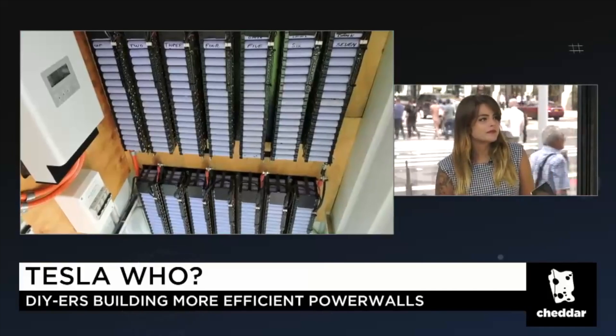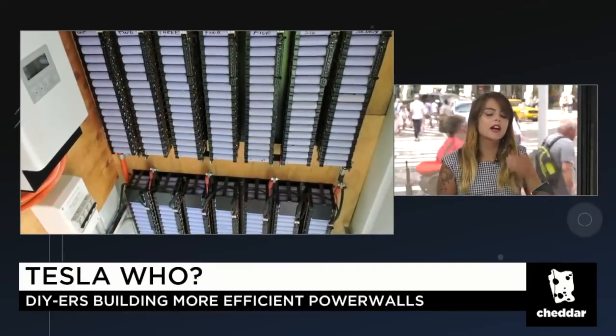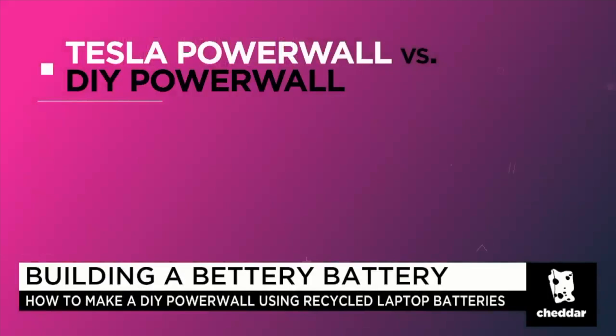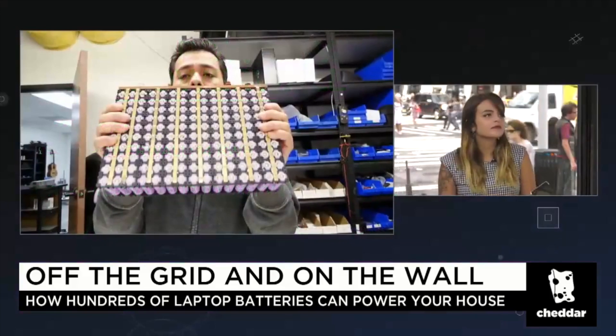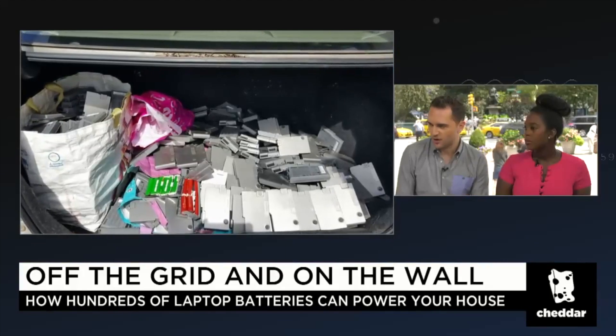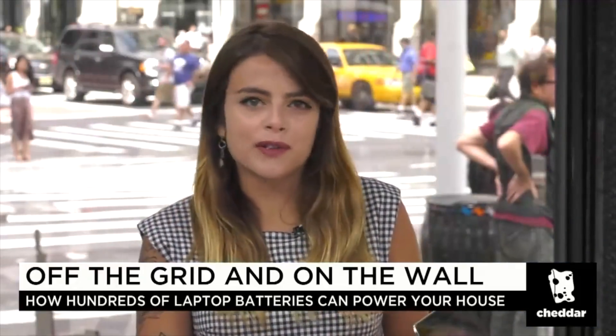Shifting to DIY Powerwalls: these aren't necessarily more efficient than Tesla's Powerwall but are significantly cheaper, using recycled laptop batteries that cost nothing or about a dollar each. A Tesla Powerwall 14 kWh version costs over five thousand dollars, whereas DIY builders put together a thousand or more cells for less than a thousand dollars. The average US household uses about 30 kWh per day, and some Powerwall builders can store around 100 kWh — several days' worth.